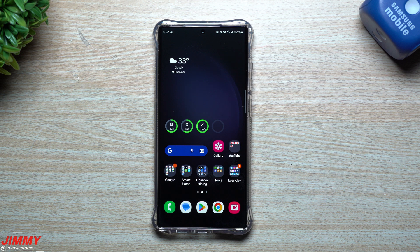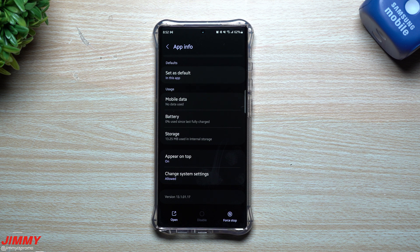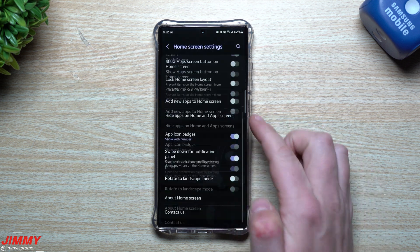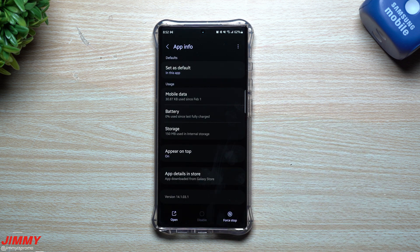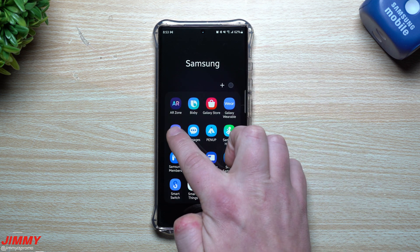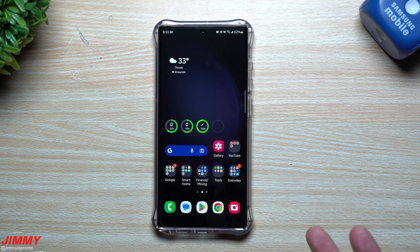The update is done and complete. Let's go through a few applications and services I checked before the update to see if there are any newer versions. Inside the Camera, before the update it was version 13.1.01.17 — still 13.1.01.17, same version. Samsung Home was at 14.1.02.1 — no update there. Samsung Gallery was 14.1.03.1 — no change. Samsung Internet was 20.0.3.10 — also 20.0.3.10. So in terms of the applications checked, there are no newer versions.